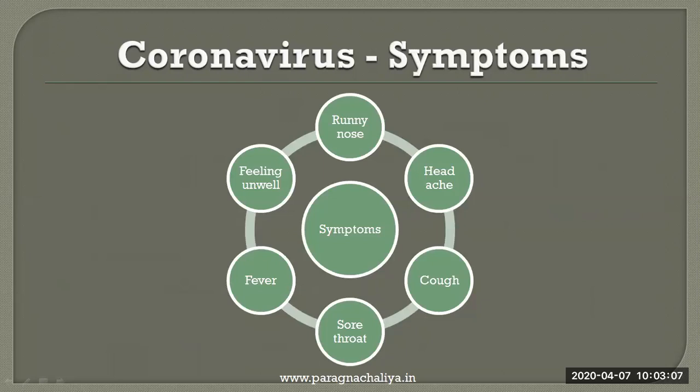The common symptoms observed in the coronavirus patient are runny nose, headache, cough, sore throat, fever, and the feeling of being unwell.